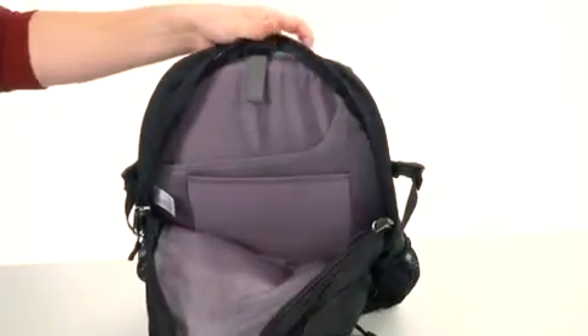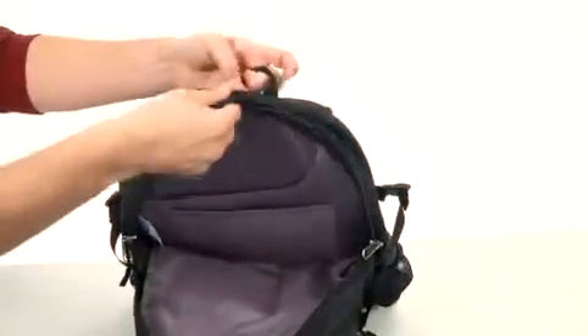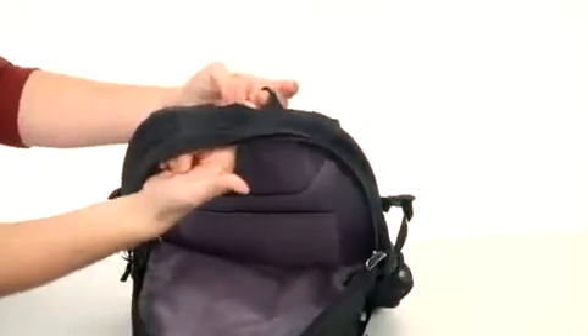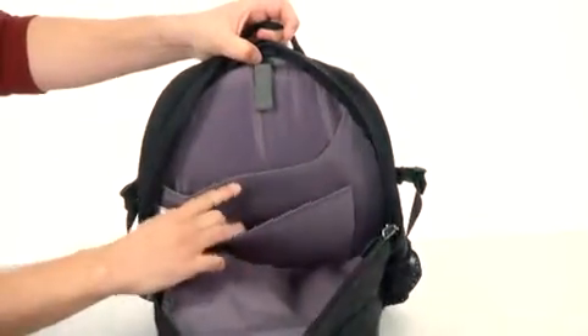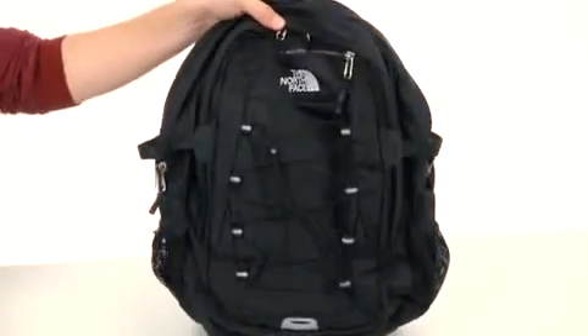Here on top in the main compartment, you'll see you have a ton of storage space. The bag is hydration compatible — you can just lead your tube right on through this hole here. We also have these little dividers here on the back for some added organization, perfect for holding your laptop or tablet device. Perfect bag to carry around all your gear — it's from the North Face.